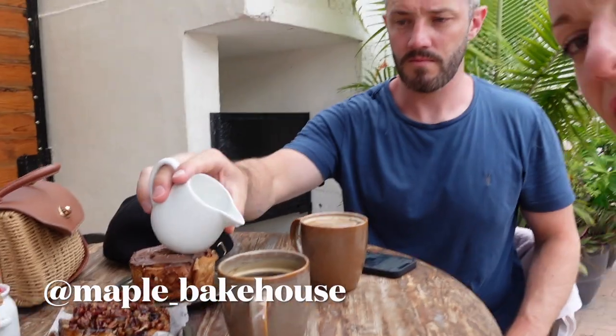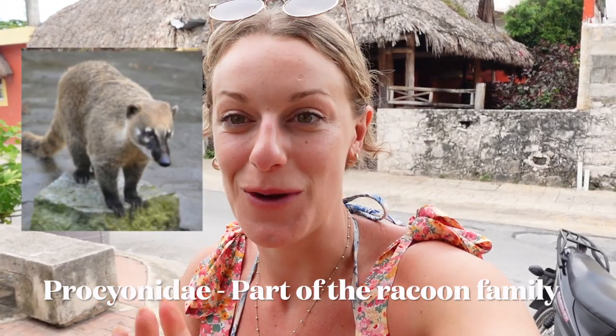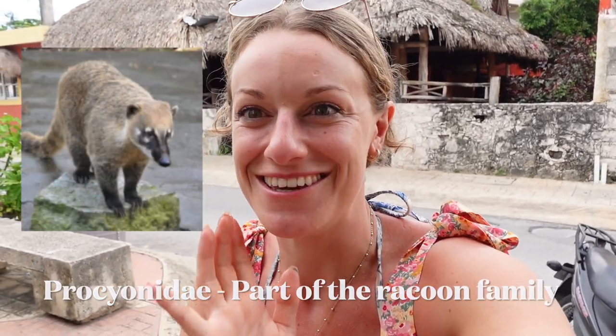We just found this little bakehouse called the Maple Baking and Coffee, and literally everything looks so good. I'm just doing my coconut milk, but it looks great. I feel like it's just what we need to pick us up before we head back, have a shower, and then go out somewhere for a nice sunset dinner. We also saw some very interesting animals on the way back, so I'll have to find out what they were.